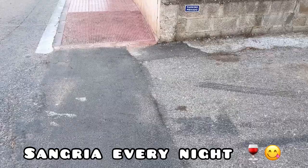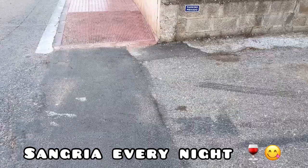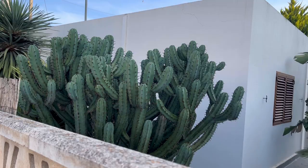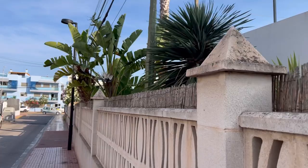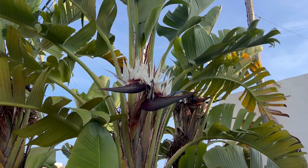Just outside of our hotel is this amazing cactus - look at that, isn't that amazing? This guy here is huge, and then next to the cactus, sorry about the dogs, there is a bird of paradise in bloom. And then there's this massive cactus that I always miss - amazing!